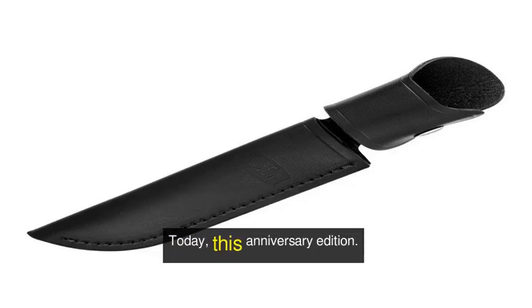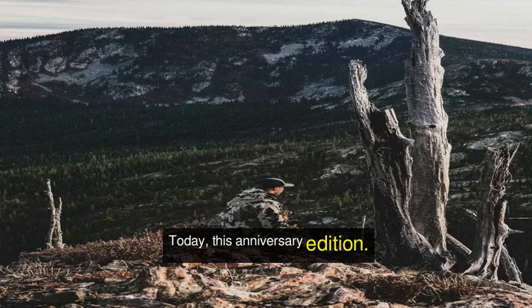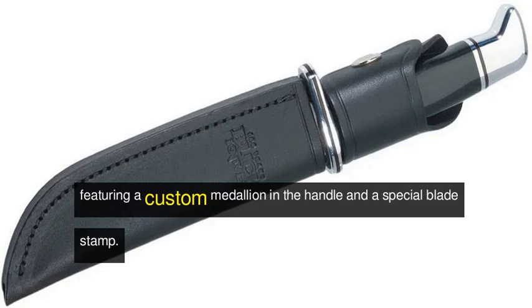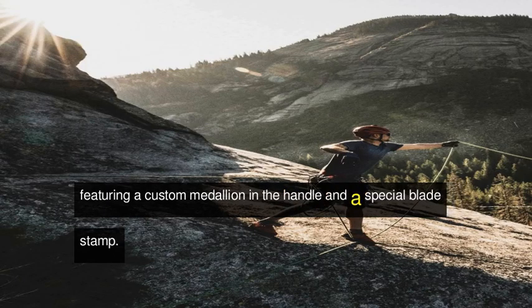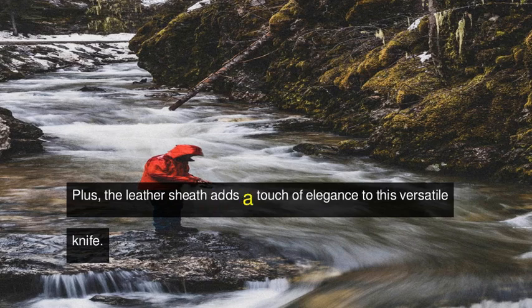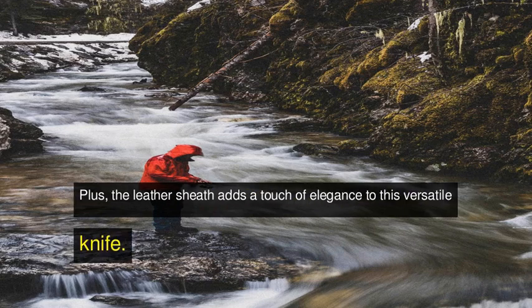Today, this anniversary edition 119 Special is a tribute to that history, featuring a custom medallion in the handle and a special blade stamp. Plus, the leather sheath adds a touch of elegance to this versatile knife.